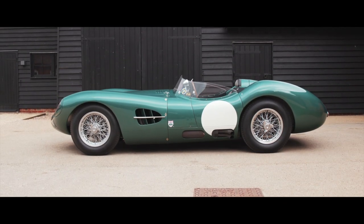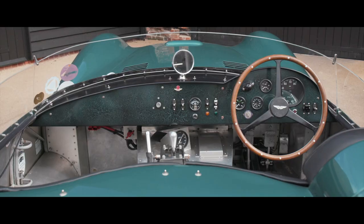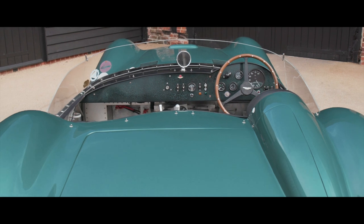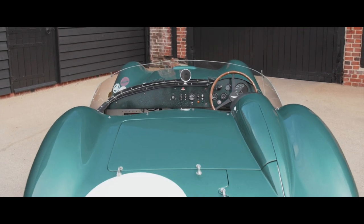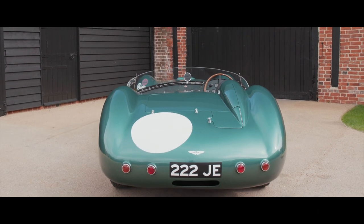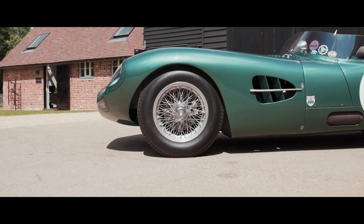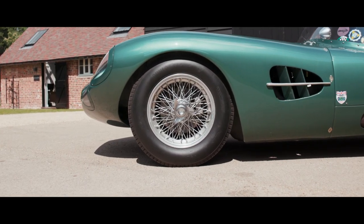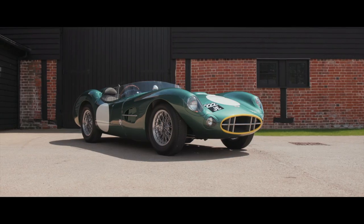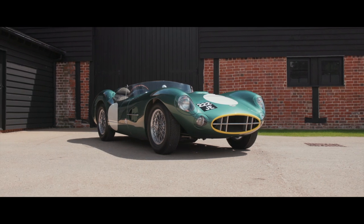An original 1957 Works DBR2, DBR2-2, maintained by Etheridge, was made available by the then owner for detailed technical analysis and reverse engineering. A new tubular steel chassis, faithful to the original, was constructed and a new body buck made, enabling the aluminium body panels to be fabricated.